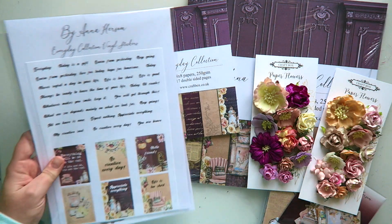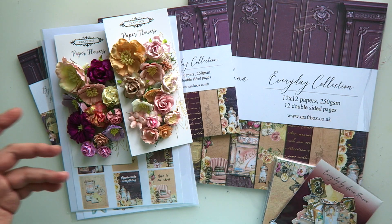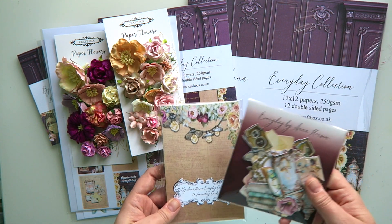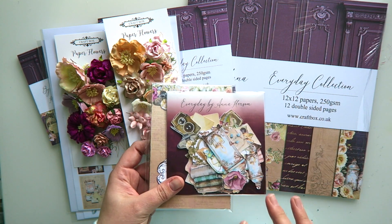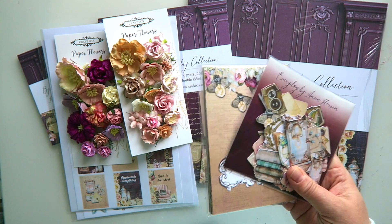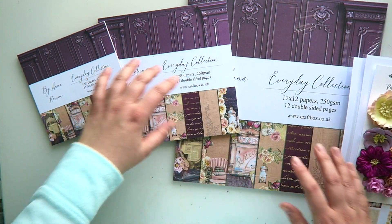We have lots of gorgeous products and some brand new products as well that we didn't have in the previous collection, so let me go through them and really introduce this collection to you properly — talk about why I decided to package it this way and why I decided to introduce certain products. Let's start with the paper pads.